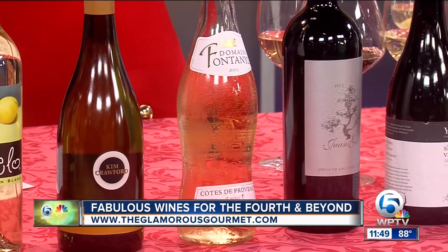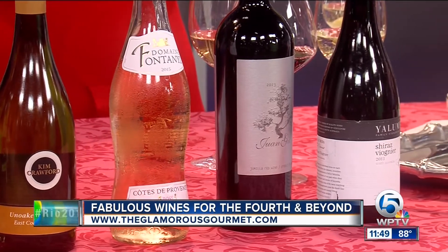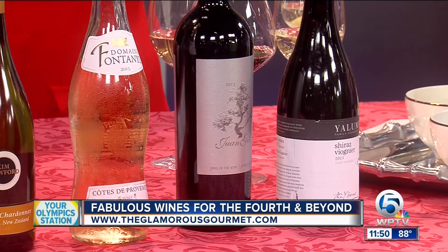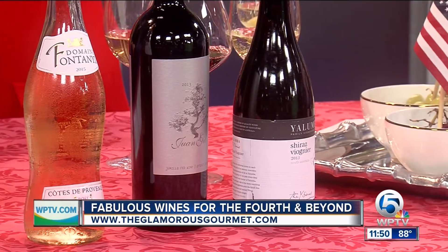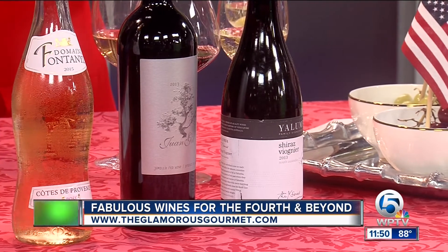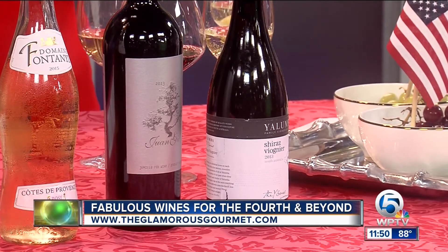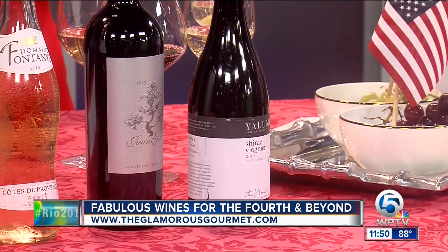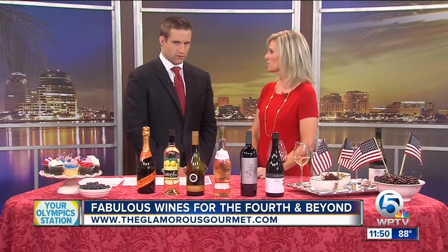And for our red wine lovers, we haven't forgotten you. We have a delicious find from Spain — the Juan Gil Monastrel from Jumilla, Spain. Monastrel has beautiful dark fruit notes, it's a little earthy, with a fabulous, velvety finish. And then the Yulumba Y Series Shiraz Viognier blend from Australia. The Viognier is a white grape, so when you blend it with red, it takes off the edge of the tannins and just makes it fruity and delicious and perfect for summer.